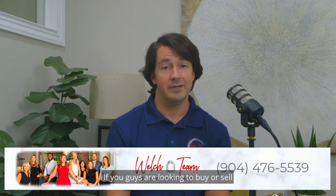If you guys are looking to buy or sell in Northeast Florida, please give us a call at the number listed below.